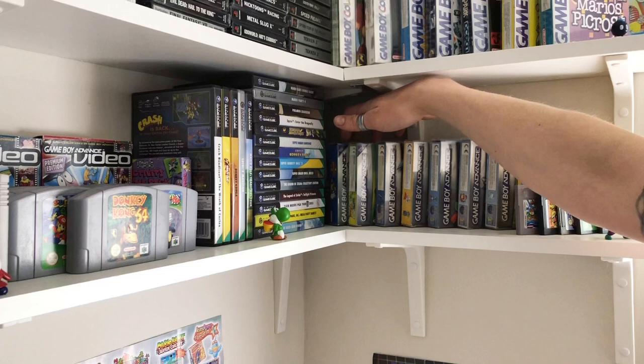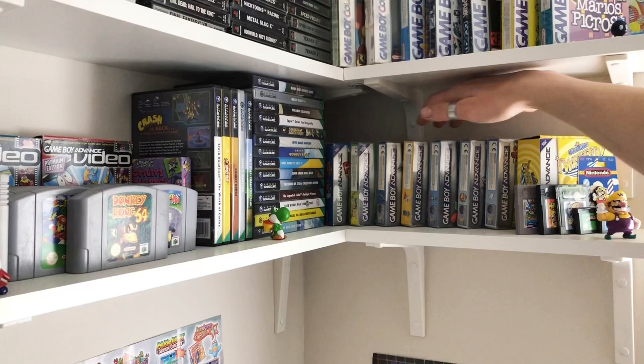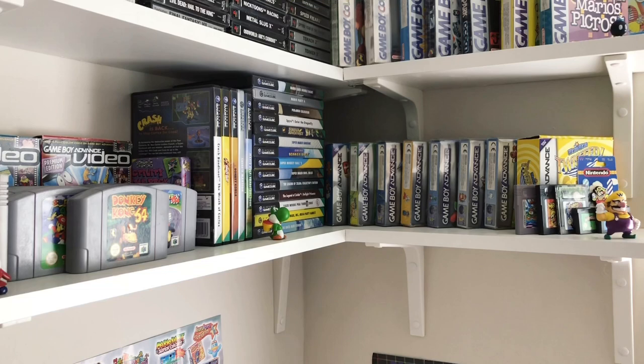Over here we've got Mario Kart Super Circuit, Mario Pinball, Earthworm Jim, Metroid Fusion, and Super Mario Advance 1, 2, 3 and 4. Then WarioWare Twisted — a really cool game that was only released in America. You put it in the back of the Game Boy Advance and it uses tilt controls, which I think was the first time that was done. There's also a Yoshi game and a Kirby game that do that, which I've recently discovered.